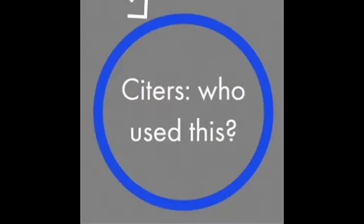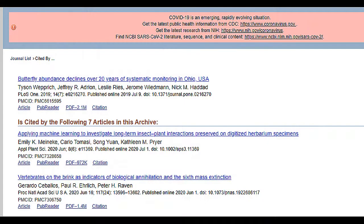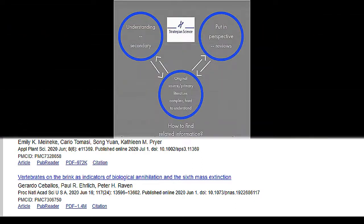A final part of the science matrix are the citers — that is, other articles, reviews, books, and publications that list the original source in their bibliographies. By doing so, they create a link with the original source. If the original article is useful to you, a citer may be useful as well. Use the citers to find additional relevant sources. Just remember, citers are published after the original source — in other words, you are going forward in time.